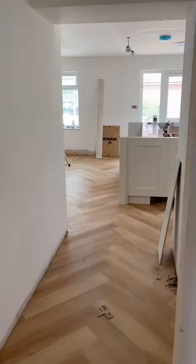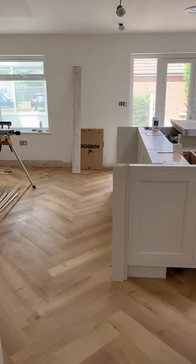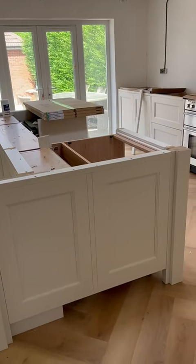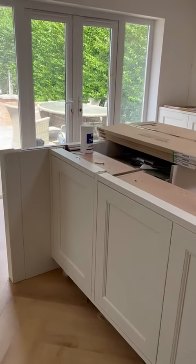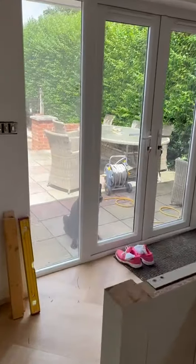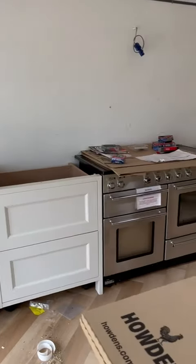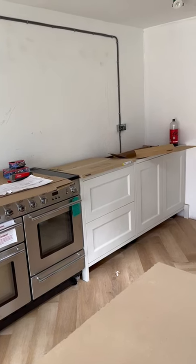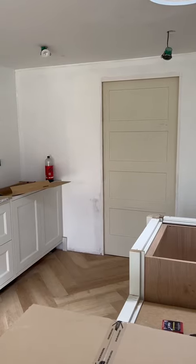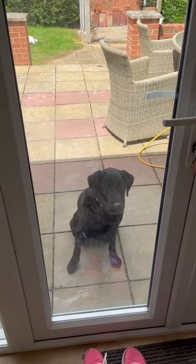I'm now going from the utility room into the kitchen. The floor's down in here, looking good. They've started to build the island - just have a look at that. They've started to do the kitchen along the back as well, so the cooker is in. These will be larder cupboards, so they have to sit on the worktop, which needs to be fitted first. And then obviously that's the pantry. Teddy wants to come in but he's not allowed!